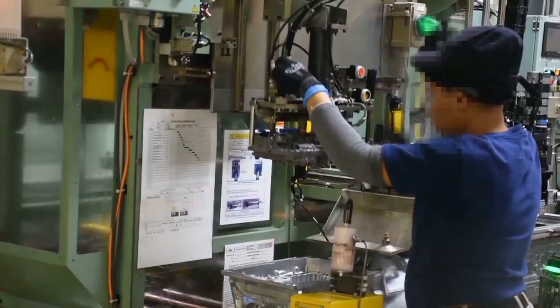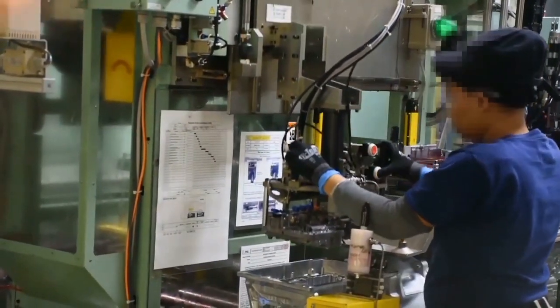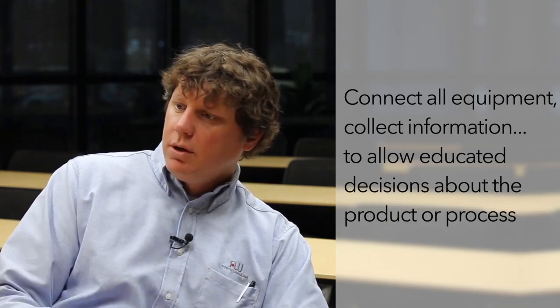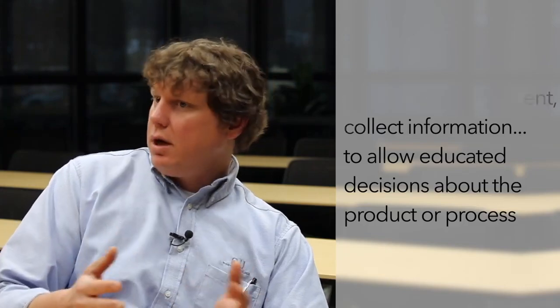The original intent is to connect all of the equipment in the plant, to collect information off of that equipment, and to provide that to the manufacturing department, our engineers, and the quality department, to make educated decisions about the product or process.